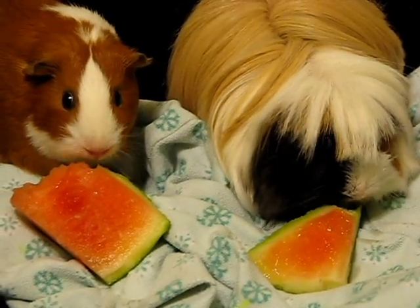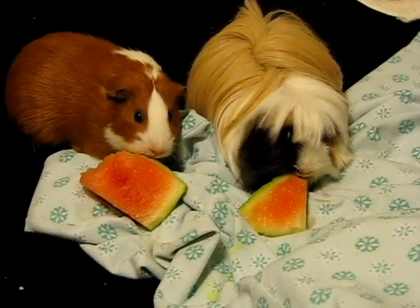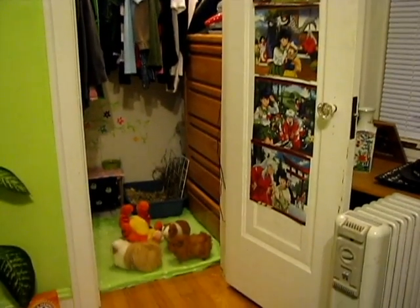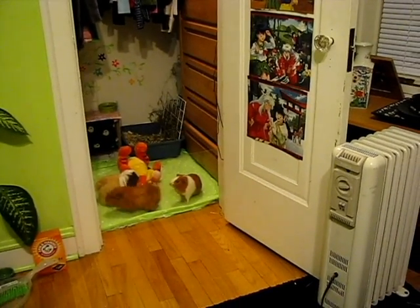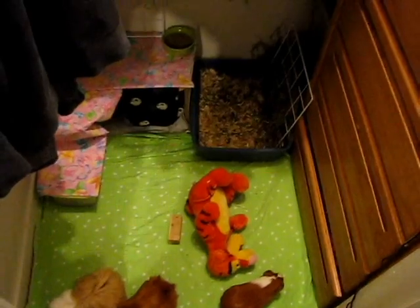I looked up online and there were a lot of different cages that people built, some of them were really awesome, so I really thought about it. But I didn't really have room to set up a separate cage, so I decided to work with what I already had. I have a not-really-big closet, but it does have some room, and I decided that I will let them have the entire floor of my closet to run around in and live in.